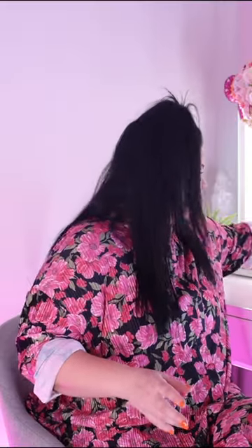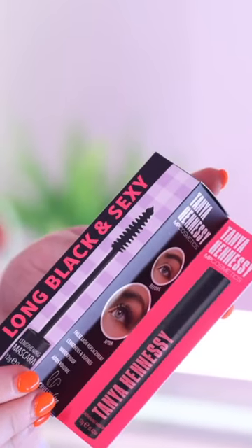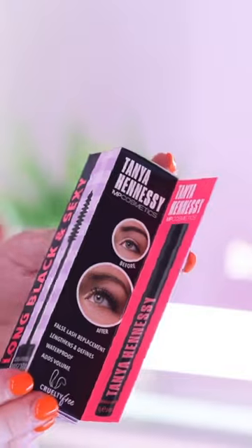The next one we have is the mascara. It's waterproof, it's tubing, it's lengthening, it just stays on. And it's called 'Long Black and Sexy,' because Long Black is coffee, and Sexy is sexy.